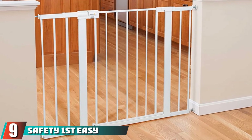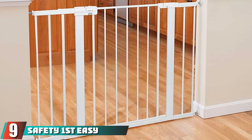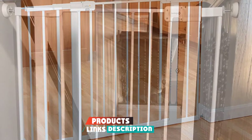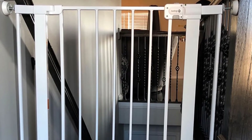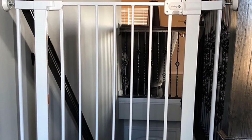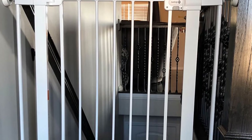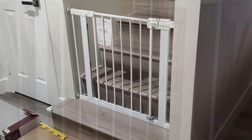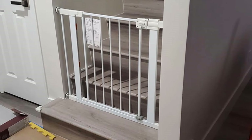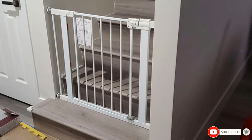At number 9 we have the Safety First Easy Install Extra Tall and Wide Baby Gate. You can use this extra wide and extra tall gate to block off any larger throughways in your home. It provides both height and width protection, making it an excellent option for your children. With Safety First Easy Install, your life becomes more manageable and you will have nothing to worry about. To be 100% sure that your baby is securely locked in place, this gate is designed with a secure tech indicator that you will find helpful. All in all, the gate has fewer concerns and more joyful moments.